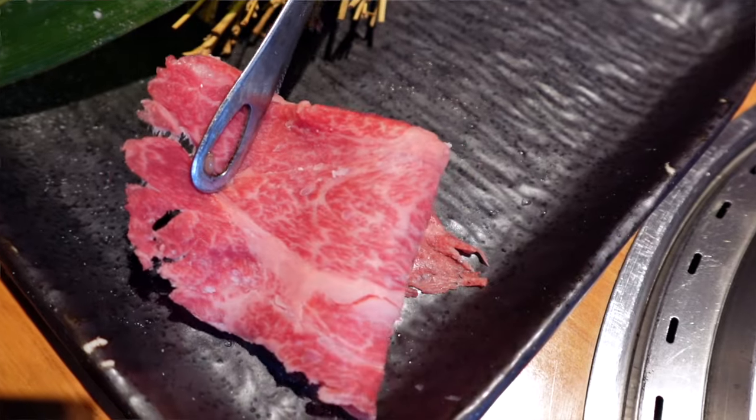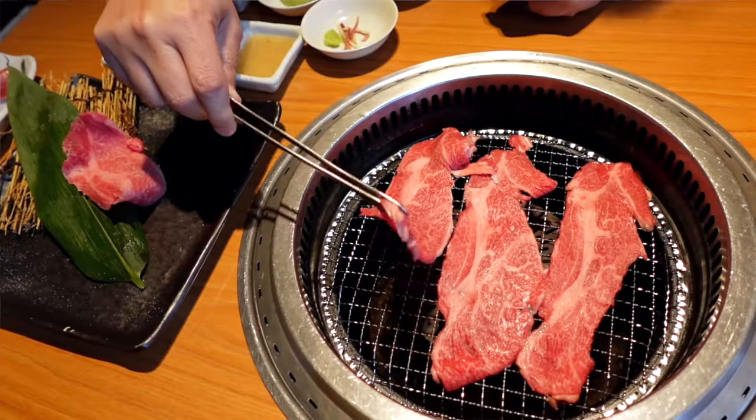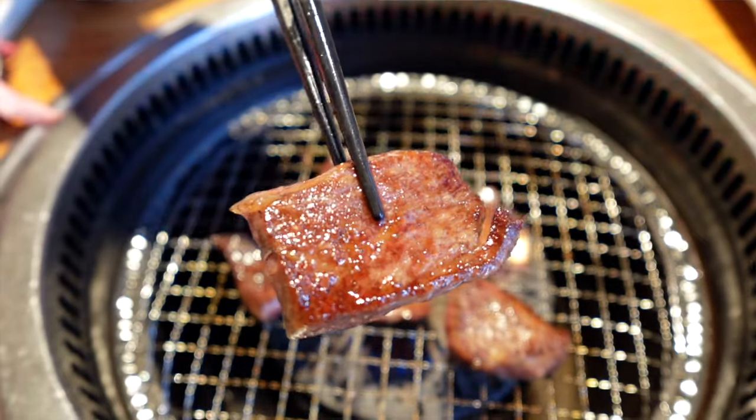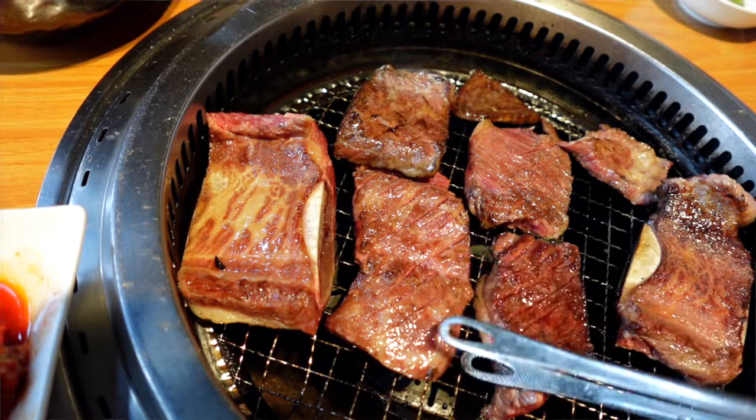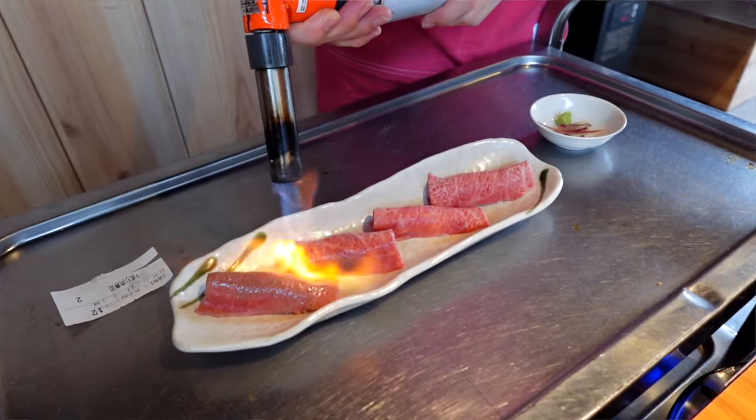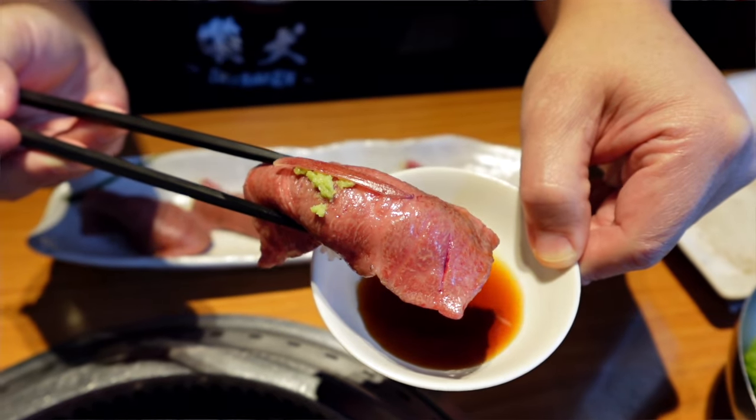If you like A5 Wagyu and you like buffets, you're going to want to stick around for this episode. We are here in Osaka, Japan, and I'm going to show you guys an all-you-can-eat A5 Wagyu restaurant here in the Dotonbori area. It's just steps away from the famous Running Man poster out front.